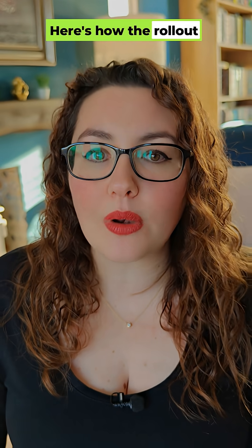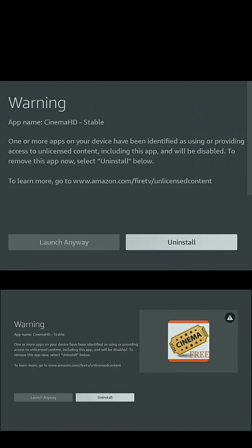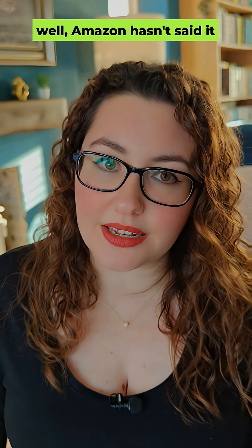Here's how the rollout works. Stage one: you get the warning and you can still open the app. Stage two: the app is fully blocked and won't launch at all. The grace period between the two? Amazon hasn't said — it varies.